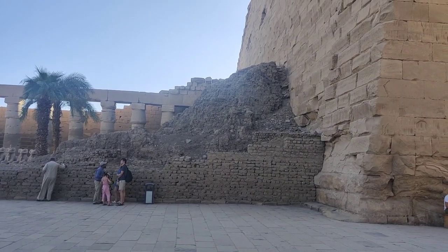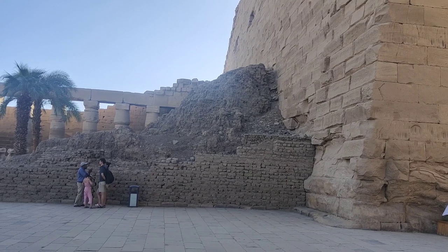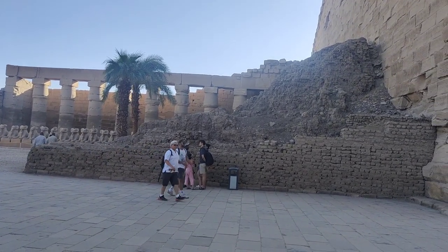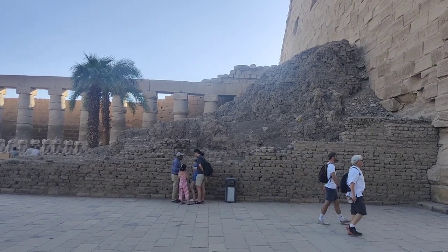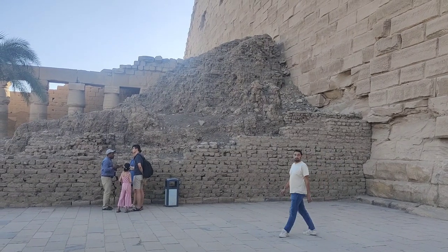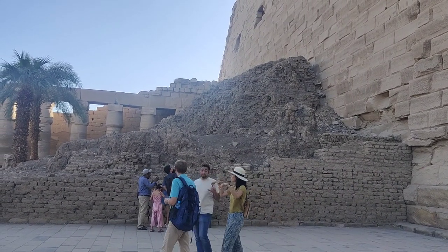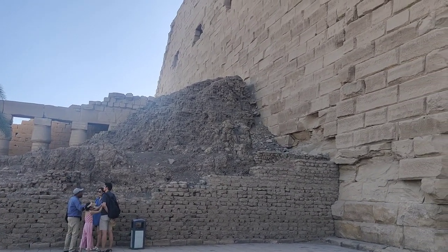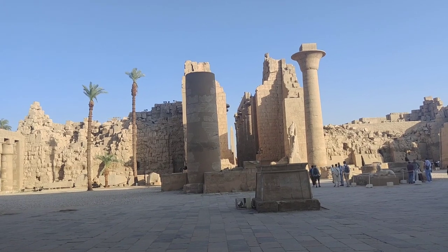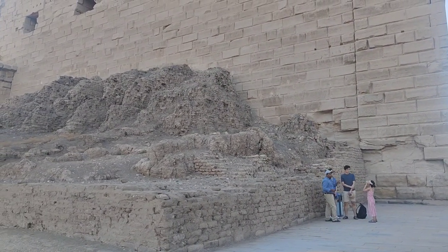Over here, when you look at this mud brick ramp, this is actually how they made these pylons. This was an active construction site for 2,000 years. When it was first discovered by modern archaeologists, there were still blocks on this mud brick ladder that demonstrated for the archaeologists exactly how these pylons were created — how the bricks were put into place. They'd make these big mud brick structures up against where they were building the pylons, and build the mud brick higher and higher as they built the stone structure higher and higher. Here's a more complete view of the mud brick construction ramp used to put the large stones of the pylons in place.